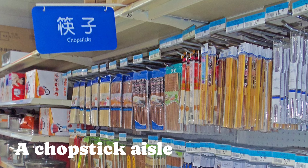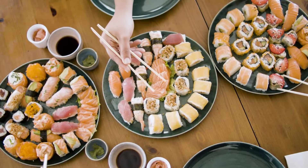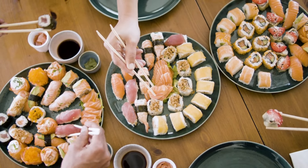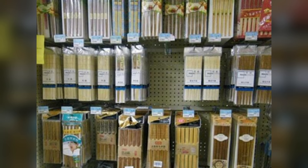Number 7: A Chopstick Aisle. In China, almost every meal can be eaten with chopsticks, which is why the country tears through more than 80 billion pairs of disposable ones a year. And at Walmart, there is an entire aisle dedicated to chopsticks.